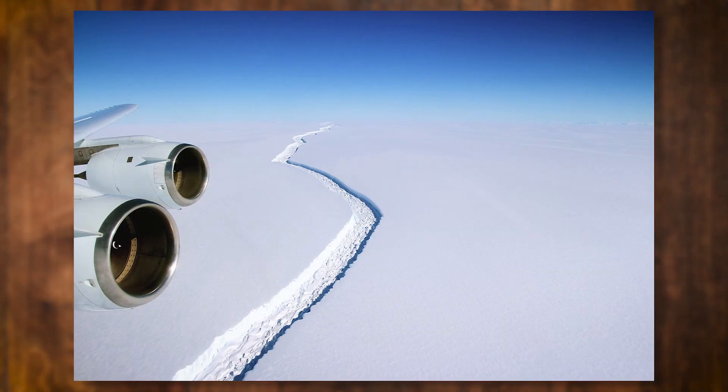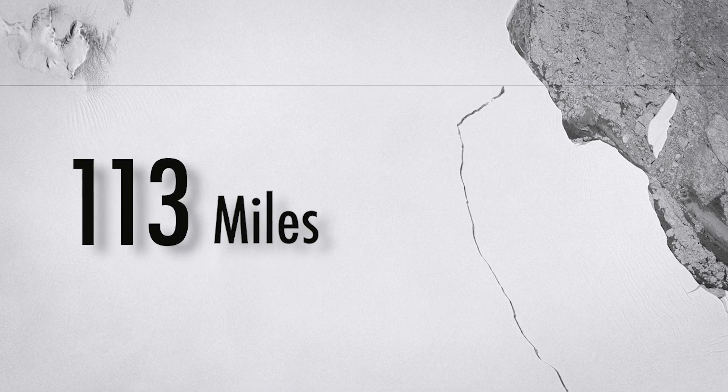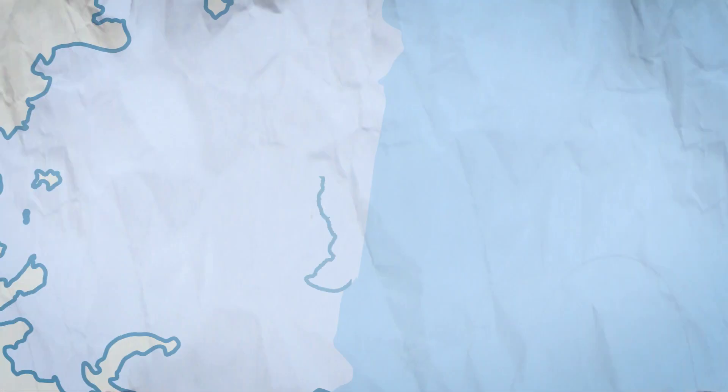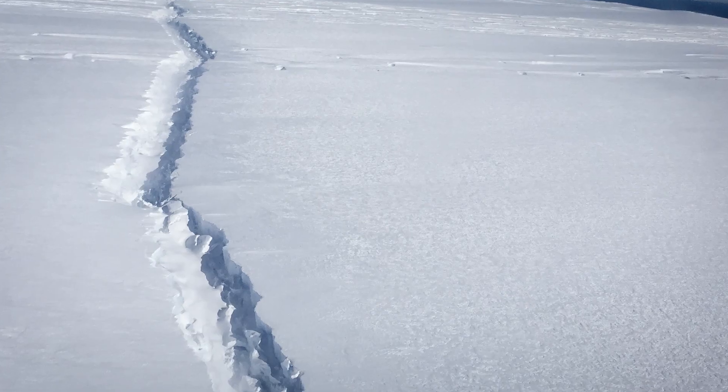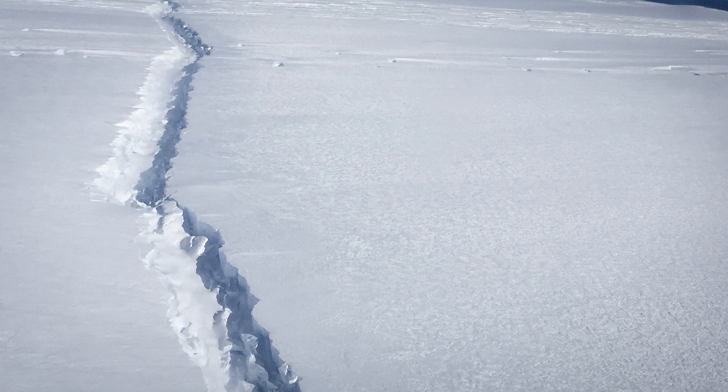In 2015, a rift appeared in the Larsen C ice shelf. Over the next several months, the crack grew at an astounding 33 feet per day, reaching over 120 miles in length. On July 12, 2017, it finally broke off from the ice shelf entirely, creating a trillion-ton iceberg larger than the state of Delaware. Larsen C is itself the size of Scotland. But this calving event points to an increasingly unstable shelf, which could lead to its rapid disintegration, like its sibling, Larsen B.